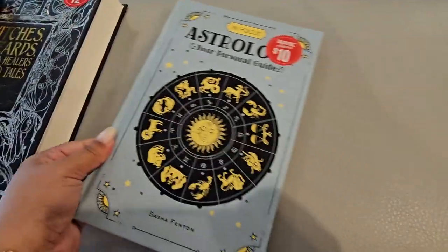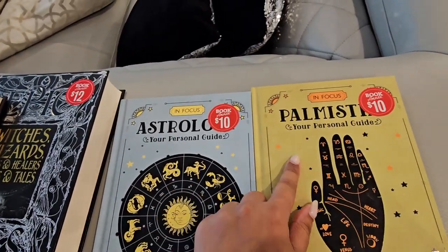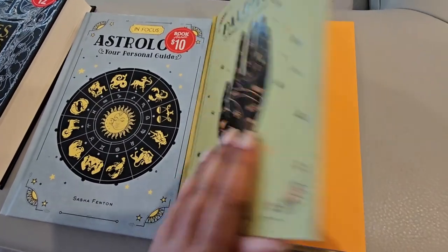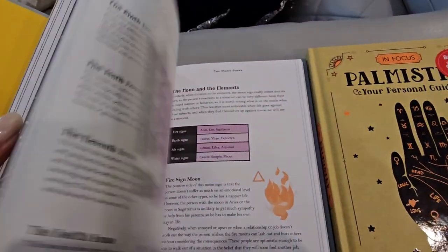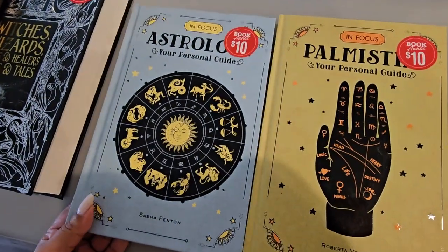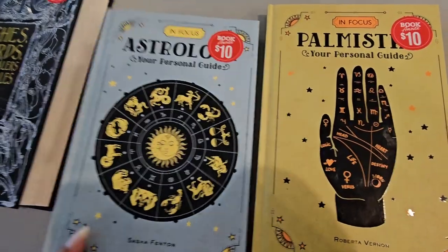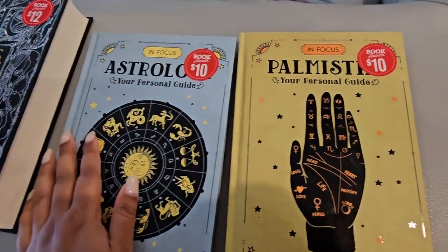Moving on, we got these two — one is on astrology and one is palmistry. My husband has been wanting a book on palmistry because he finds it really interesting. They're both ten dollars. The astrology one is for me. I always thought it was fun because I love my sign — Pisces. I am very much a Pisces. It's not really that I believe in it or anything, I just find it fun. Sometimes you just need something fun to read.